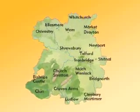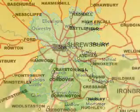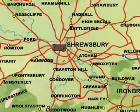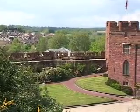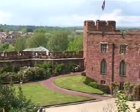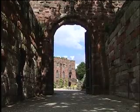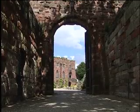Thomas Telford came to Shropshire in 1787. His first task was to renovate Shrewsbury Castle for Sir William Pulteney, Member of Parliament for the town. He restored Henry III's Great Hall and added further small rooms.